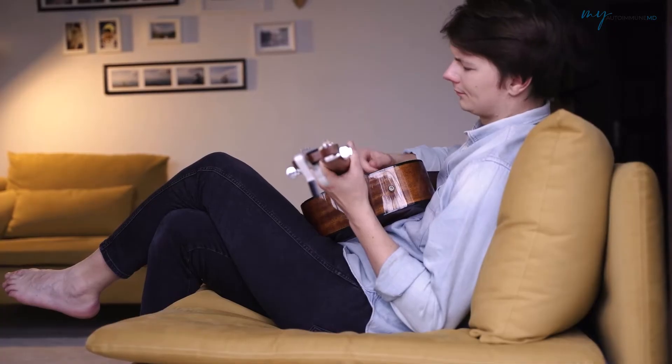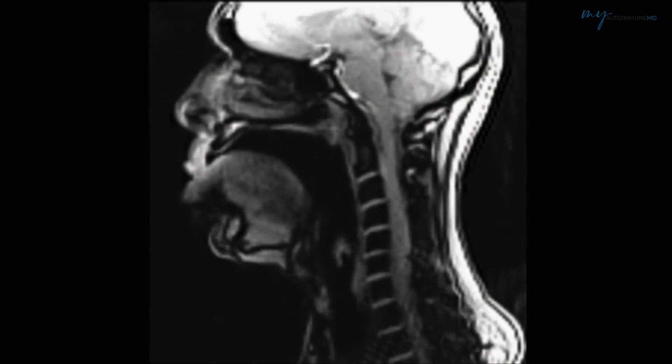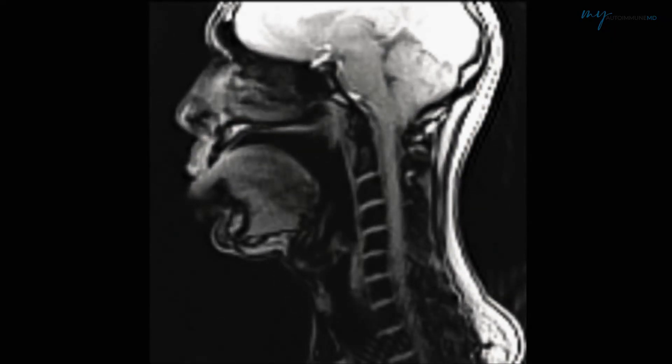Number six is singing and chanting — I'm not going to sing for you in this video — but singing, chanting, and humming can all help stimulate the vagus nerve. The reason is that you're vibrating the vocal cords, and that stimulates the vagus nerve. It doesn't matter if you're a good or bad singer; that vibration is going to help. So keep singing.